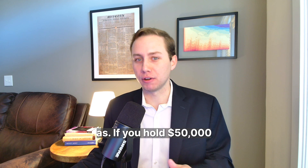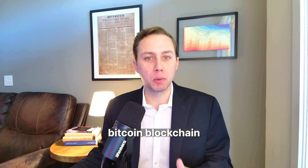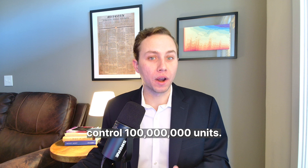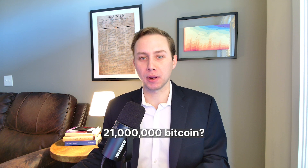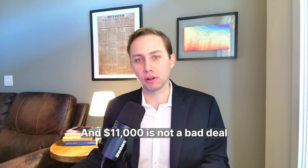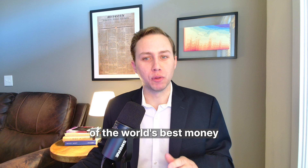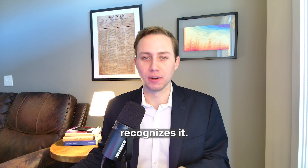If you hold $50,000 worth of Bitcoin, you have a ledger entry on the immutable Bitcoin blockchain saying your private keys control 100 million units. So how can you buy 21 million Bitcoin? It's $11,000 today, and $11,000 is not a bad deal for buying a significant share of the world's best money before 99% of humanity recognizes it.